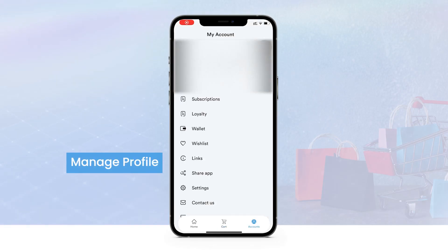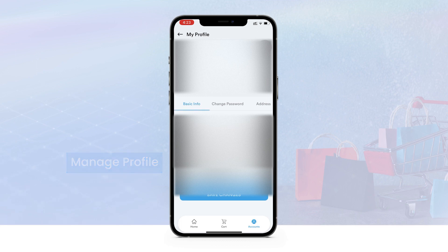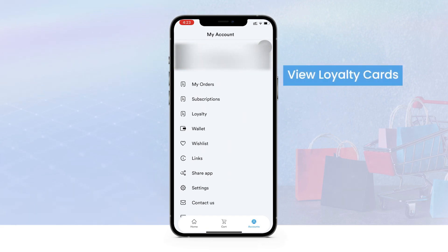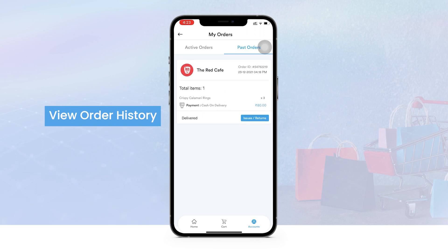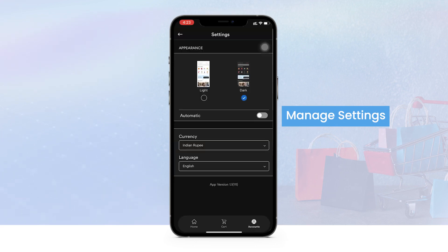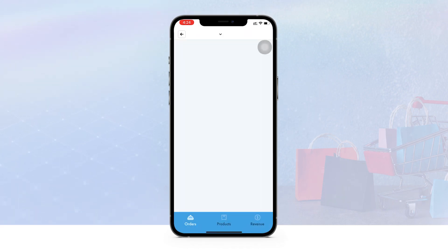In the account section of the customer app, you can manage your profile, change your password, update your address, purchase subscription plans, and view your loyalty points. From order history, you can view all the orders you've placed and their current status. From settings, you can change the appearance. If you are registered as a vendor or service provider, you can view the total orders received, how many are in cart, and the total revenue generated. If you're looking to launch your own online marketplace, feel free to reach out through the link in the description.